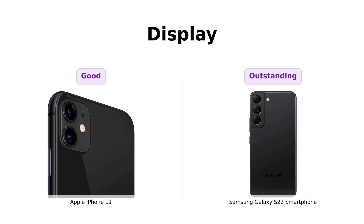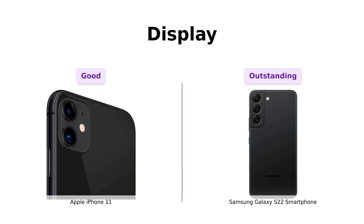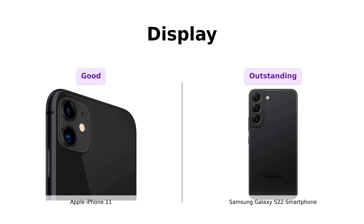Moving on to the display, the iPhone 11 has a Liquid Retina HD display, but the Galaxy S22 is packing a Dynamic AMOLED 2X display with a 120Hz refresh rate and HDR10+.